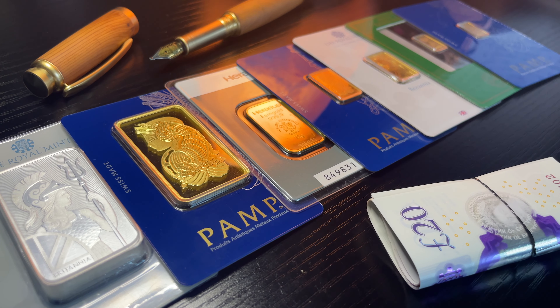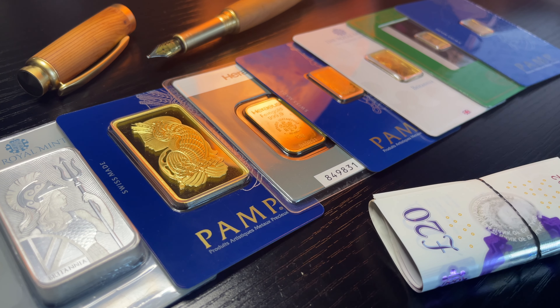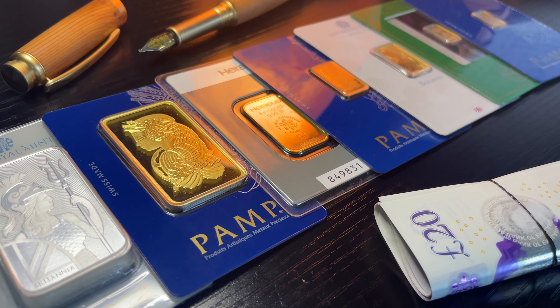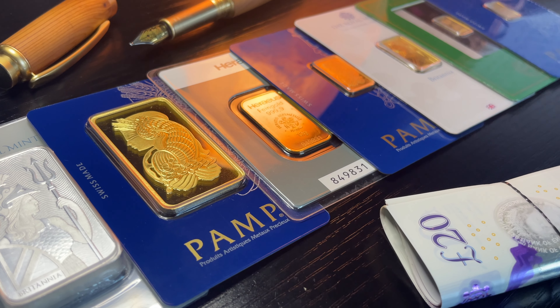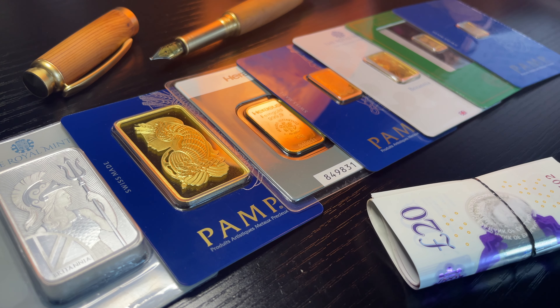Gold bullion in general is one of the best wealth preservation devices to look after your fiat money. It's also a form of savings account. Instead of putting it into a standard ISA account with your high street bank where you'll get next to no interest and lose out to inflation, you can store your capital in the yellow metal to help preserve wealth and hedge against inflation. So why should you buy gold bars over coins? Are there benefits? Are there negatives? In this episode, I'm going to break that down.